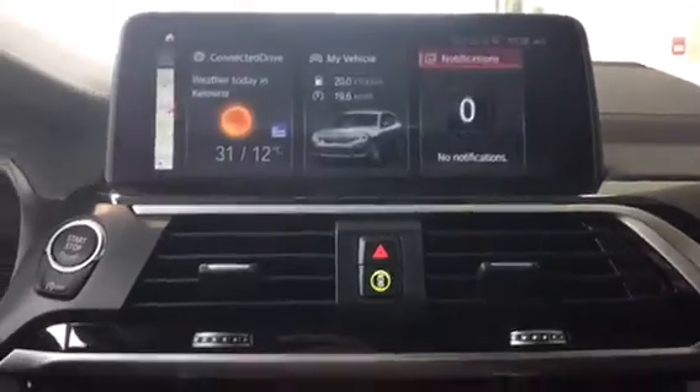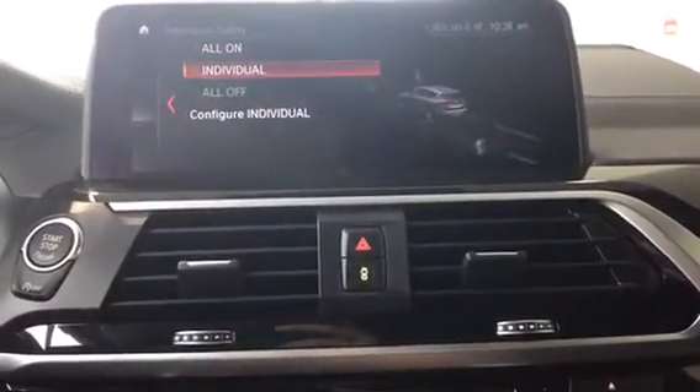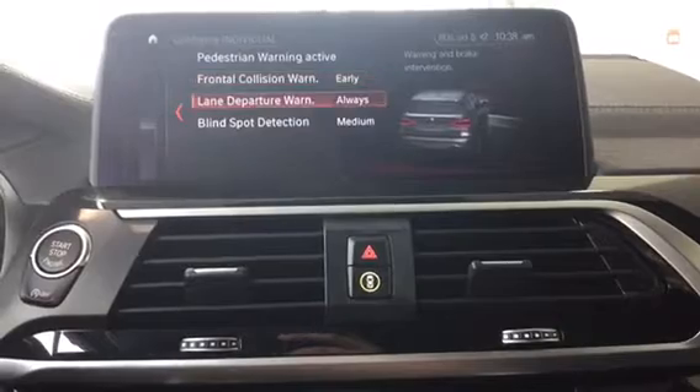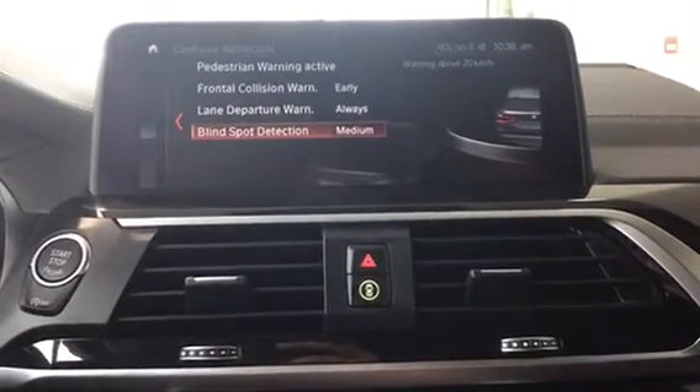Notifications covers everything from service messages to vehicle notifications — everything like that will pop up in this menu. If we hit this button right here, we'll show you what we have for safety features. We've got pedestrian warning, frontal collision warning, lane departure warning, as well as blind spot detection. So this vehicle is fully loaded with safety features.